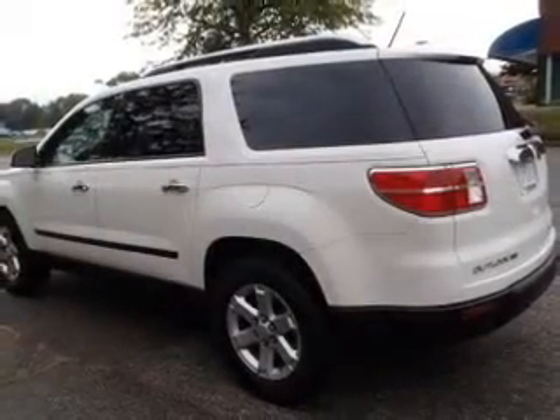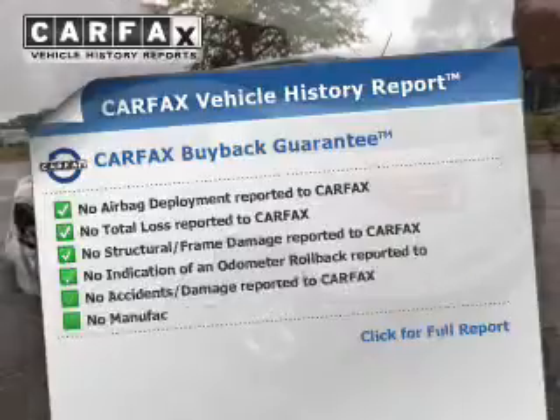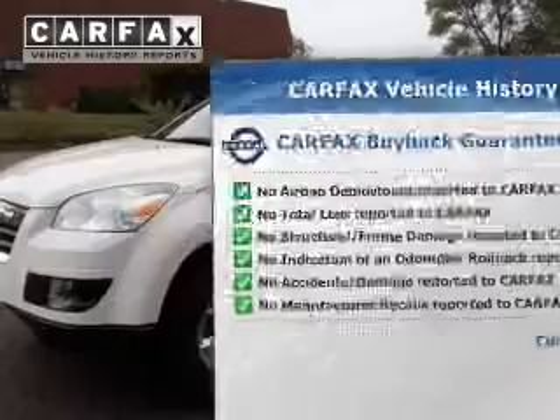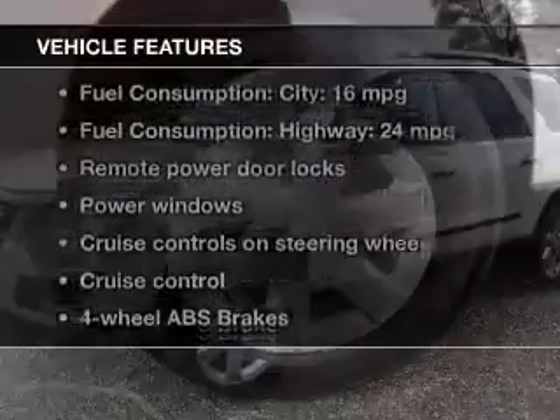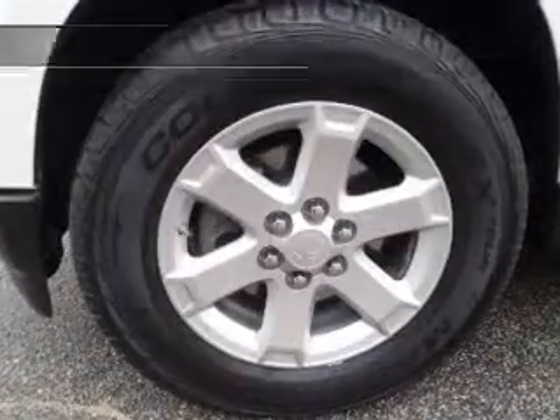The anti-lock braking system will help deliver you safely to your destination. Rest easy knowing this vehicle comes with a Carfax vehicle history report from Carfax, the most trusted provider of vehicle history information. And with these notable features, you won't want to miss out on the opportunity to own this amazing ride.